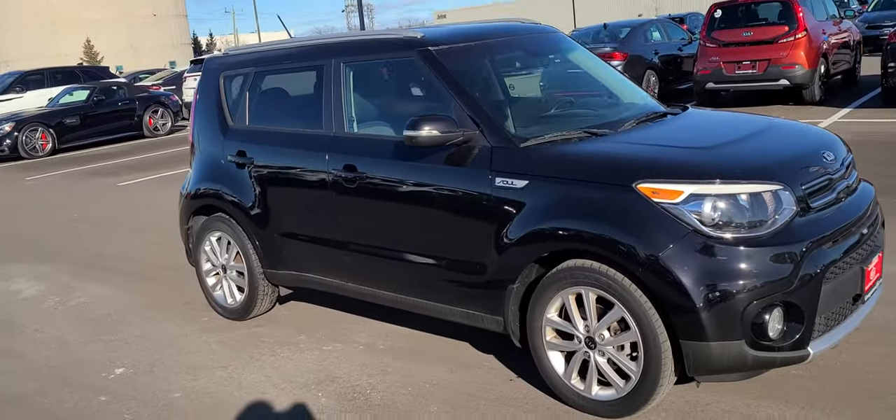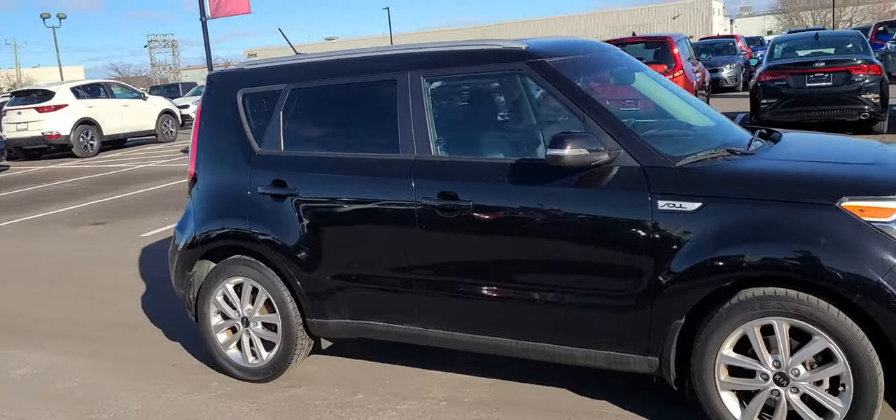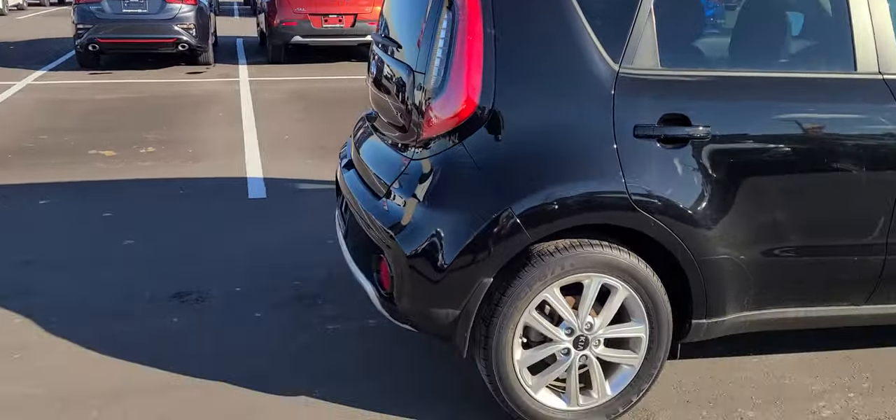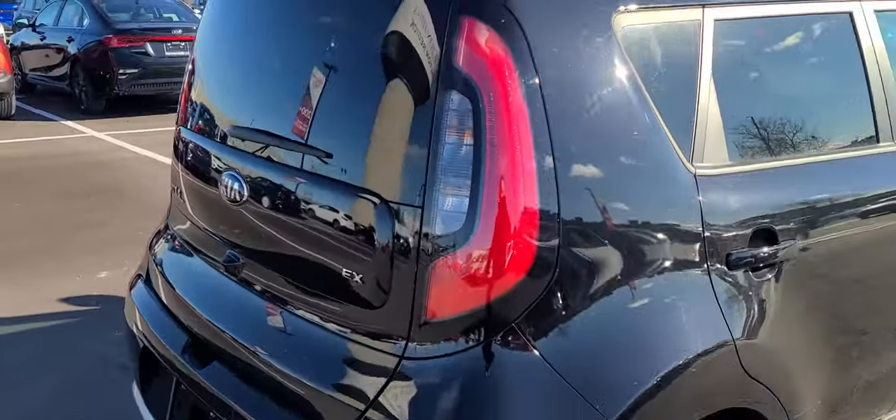Plenty of room in it. It's in pretty good shape. There are a few little scratches and scrapes on it, but with being a used vehicle you do plan on a little bit of that.